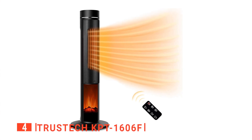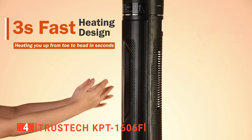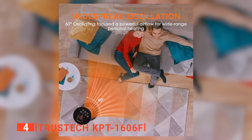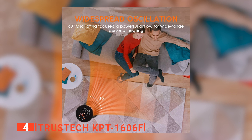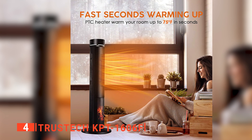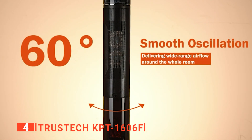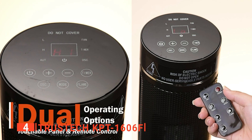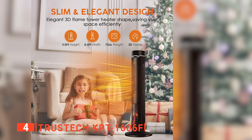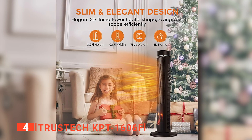Up next in fourth place is the TrusTech KPT-1606F. This robust ceramic space heater can provide rapid and widespread warmth throughout your home. It has a 1500-watt PTC heating panel and a 60-degree oscillation system that distributes hot air rapidly and evenly across the room. It uses less energy than comparable electric space heaters and is perfect for large rooms. This tower space heater comes with an intelligent adjustable thermostat that can emit hot or cold air in eco mode to maintain a good air cycle.